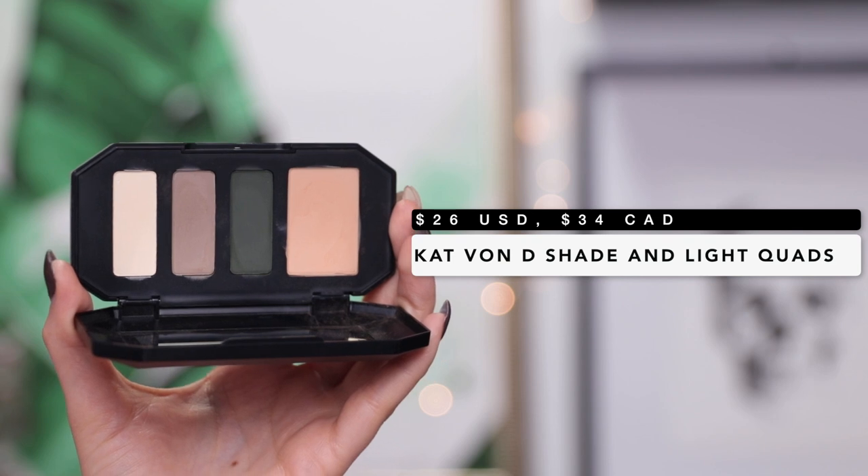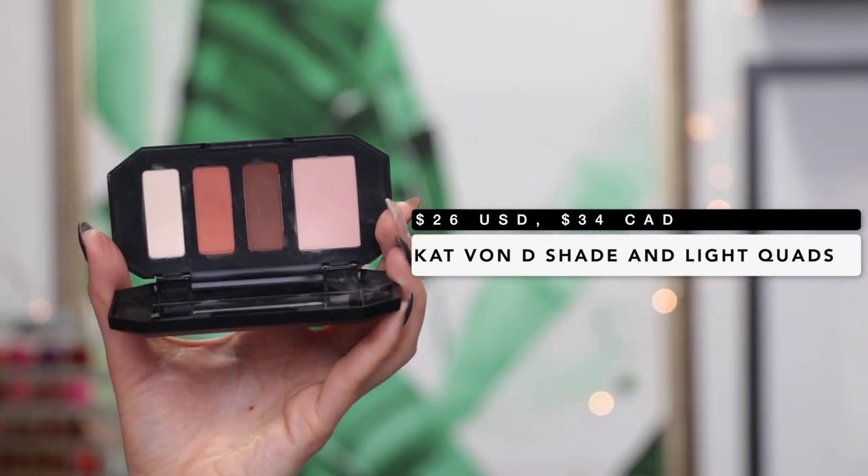Next let's talk about the Kat Von D Shade and Light eyeshadow quads. When these first released there was a little bit of hype, but then it sort of dissipated after the actual release and I didn't really hear too many people talk about them — I feel like they didn't get the love they deserve, because I actually bought all of them. I was really excited because I am totally in love with the original Shade and Light palette; I use it almost every single day as a vanity staple. The quality of the eyeshadows is amazing — they almost blend themselves, they're so pigmented and creamy. Each quad has a color theme: the plum palette, the smoky palette, the sage palette with green tones, and my personal favorite, the rust palette with gorgeous warm tones.